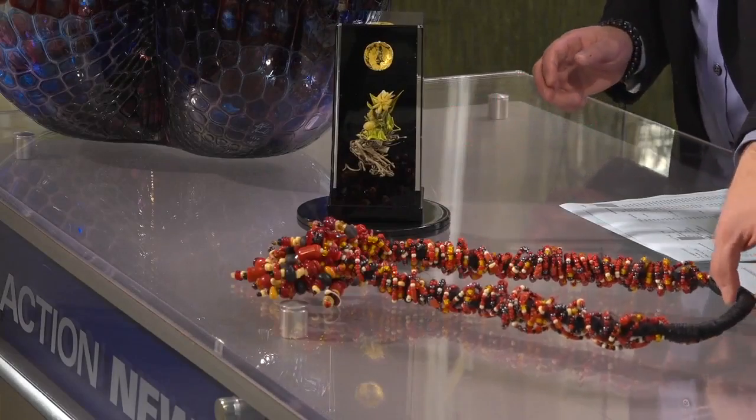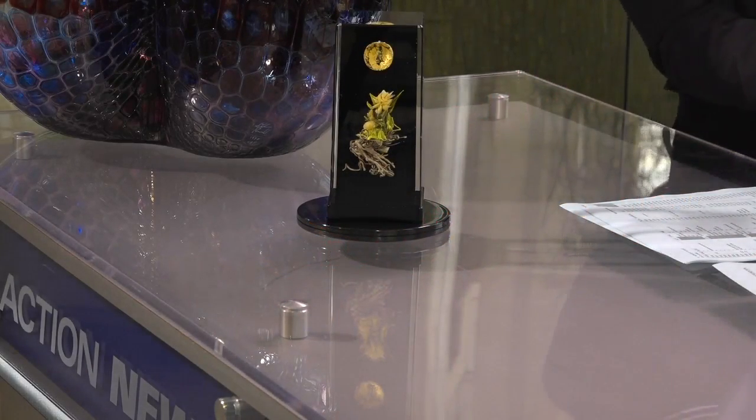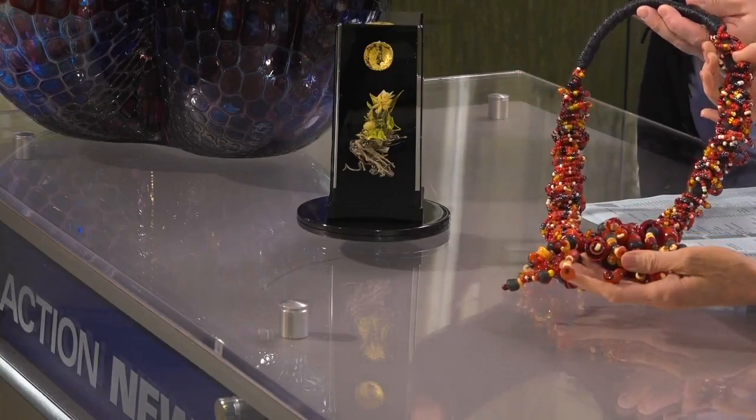And then we brought a piece from our glass sodic show. If you take a look at this right here, this is actually a glass wearable. You can see it a little bit better if we do that. I don't think it would match my outfit today, or else I'd put that on.